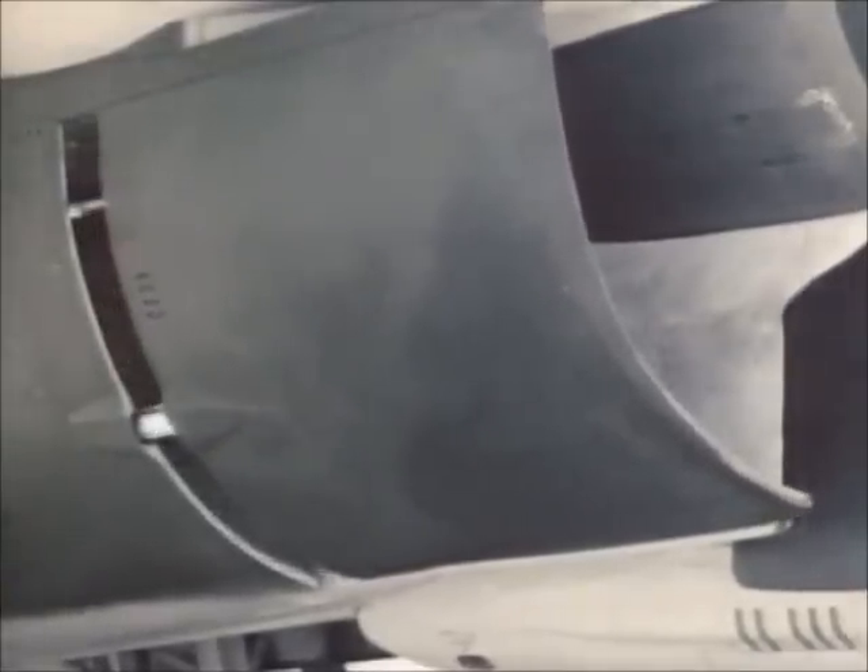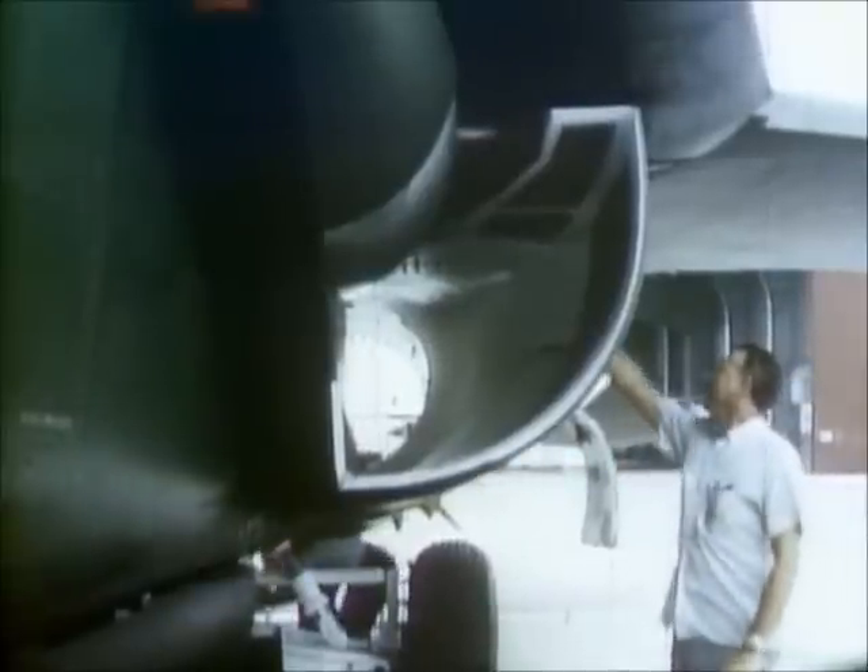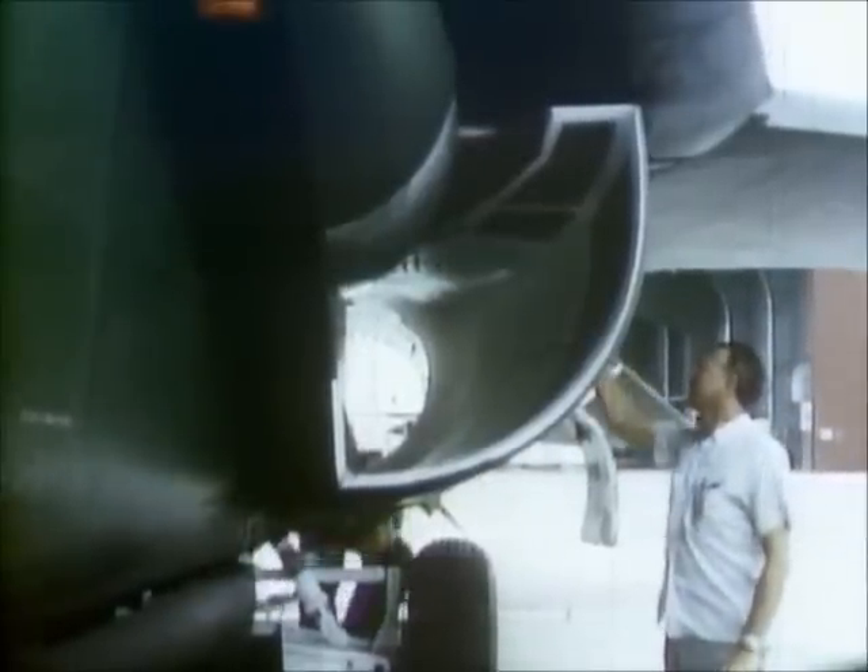Despite the F-111's long evolution, very few external changes are noticeable. One minor one — the deletion of the moving air intake cowl and its replacement by the demand-activated inlet door — distinguishes the early A version from other models.